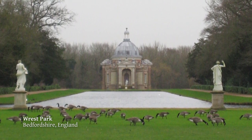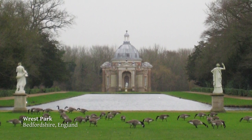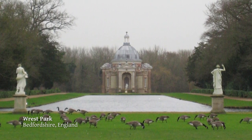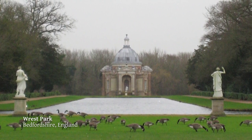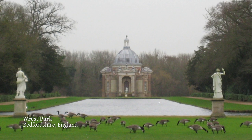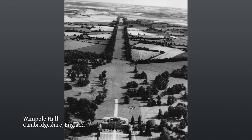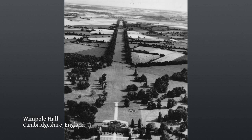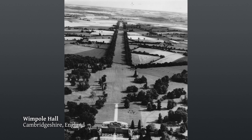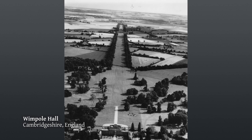This is Rest, which is a Capability Brown park, but this earlier design from 1714 is by Thomas Archer. The photograph is taken from the house — there's the long canal running down to the pavilion. So the problem existed in England. And here's Wimpole, another Capability Brown landscape with a huge avenue, three and a half miles long, made by Charles Bridgman but inherited and retained by Brown.